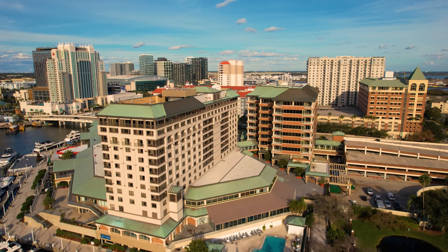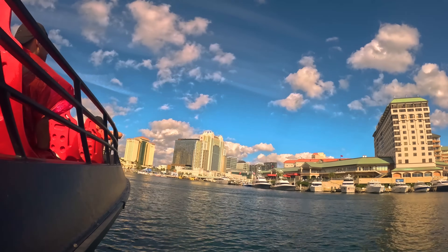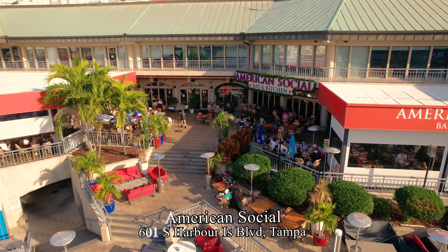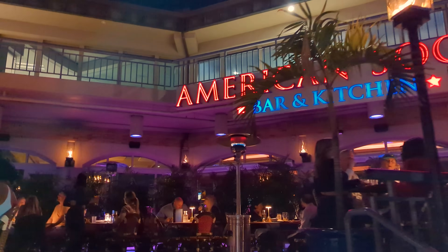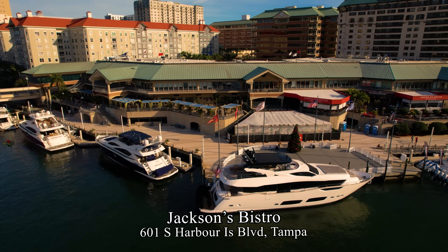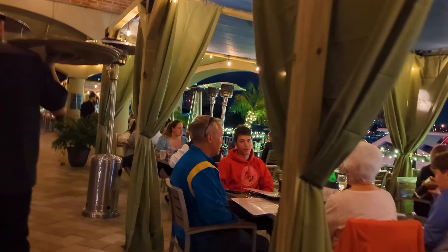Just over from the Convention Center marina is Harbor Island, where there is the Westin Waterside Hotel with shops and dining. Most notably is the American Social — a vibrant gastropub with American comfort food and craft brews on an elevated patio overlooking the water and Davis Island. Next to it is Jackson's Bistro, a sushi bar with a patio overlooking downtown Tampa and the waterfront.